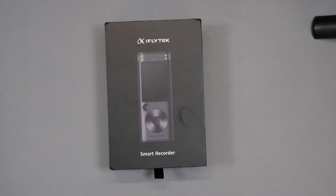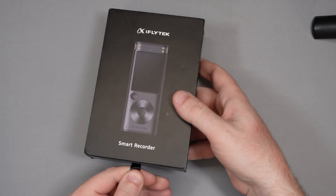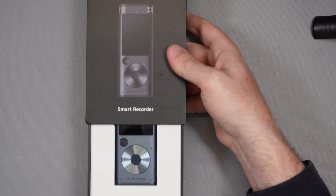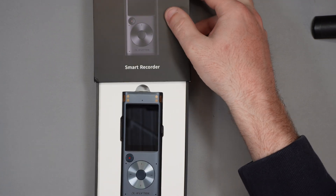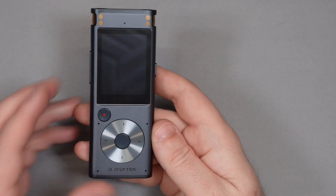So let's have a look at what's in the box. This is the box — a nice black box — and very smartly it just pulls open like that and we see our iFlytech device. Now I've unpackaged this already, so now we've got it out of the box, what have we actually got to look at?